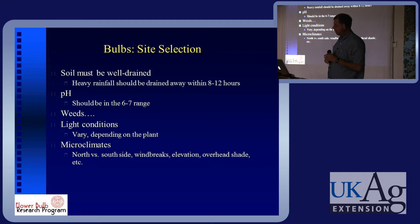Site selection. The general gist is that you need a very well-drained soil. If you're going to do anything with flower bulbs, you need well-drained soil. Heavy rainfall should be drained away quickly — I don't particularly subscribe to the eight to twelve hour rule; it should be gone much faster than that. pH of six to seven — I think they're reasonably tolerant of that.